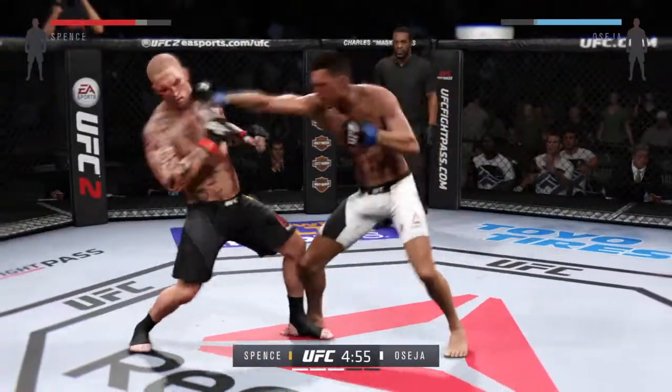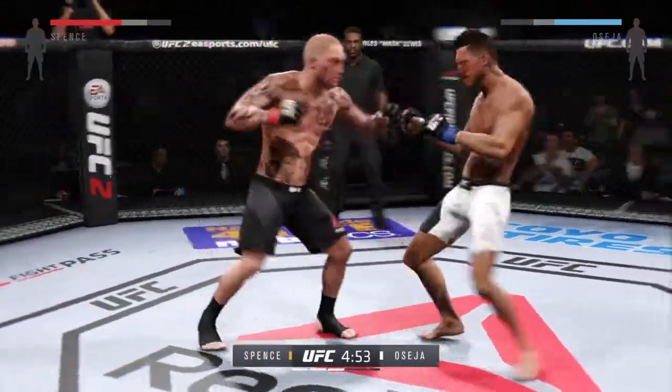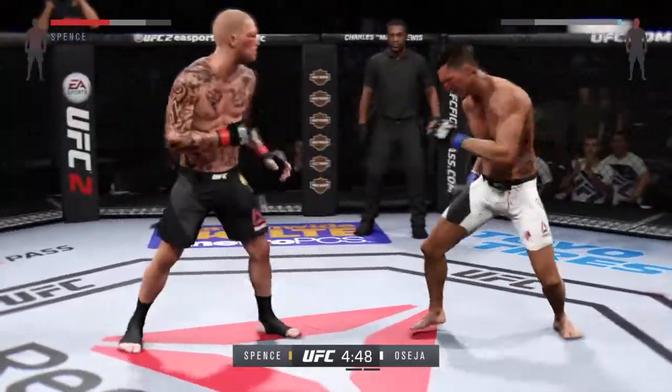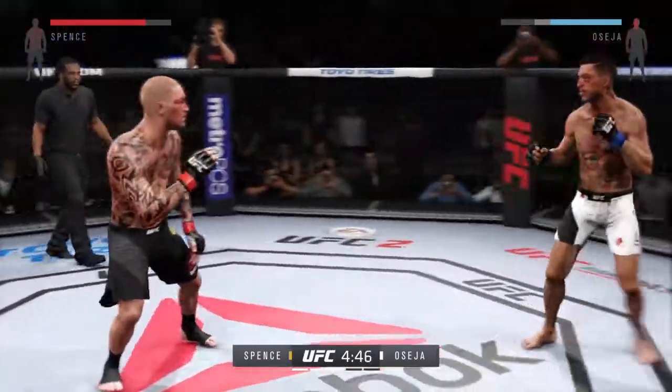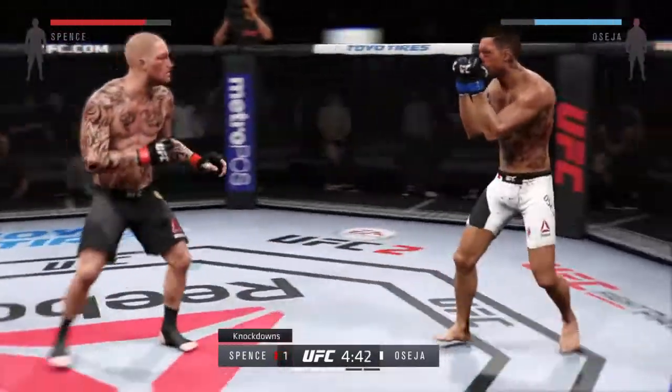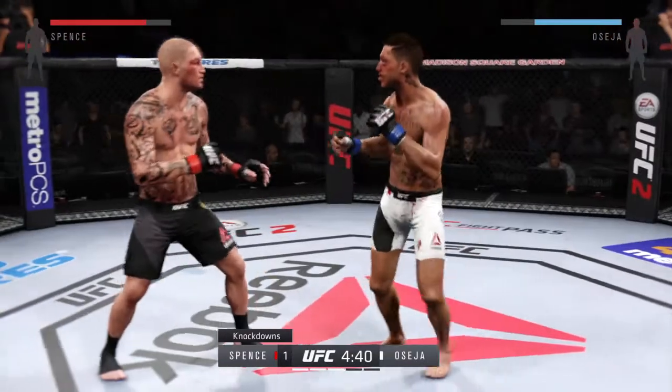As this battle continues, the champion continues to showcase his skills. He continues to show us why he has a UFC belt. He's been the better fighter thus far, but we've got a long way to go. Look at that — knockdowns landed thus far in our fight. Let's go!